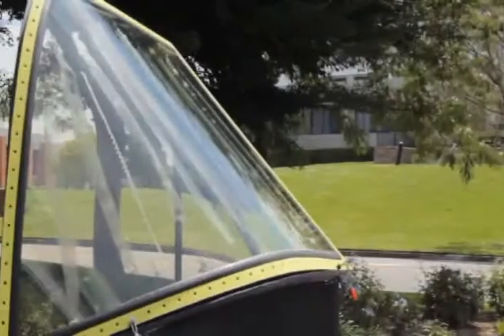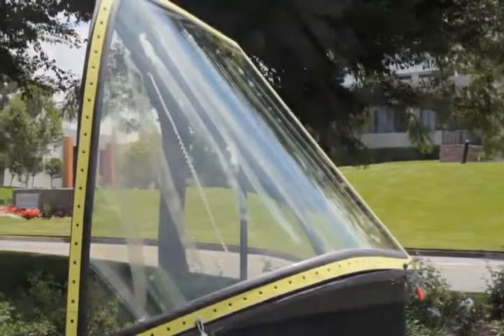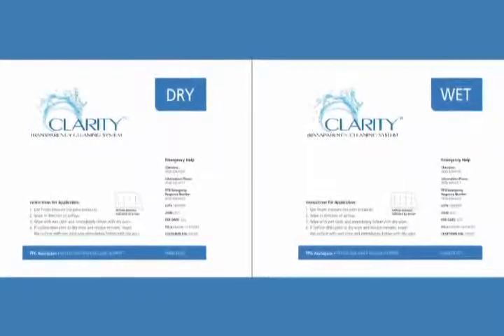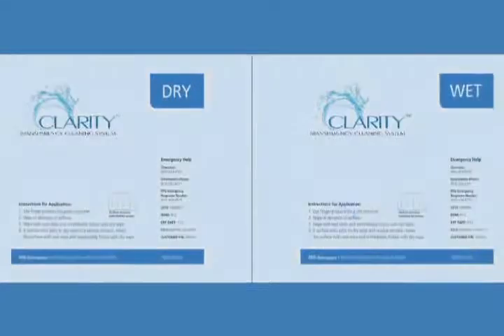PPG has developed a new cleaning system which will make the removal of insect residue easier and at the same time offer extended service life to plastic transparencies. The product, Clarity Transparency Cleaning System, preserves the transparency by helping to maintain a pristine exterior surface.